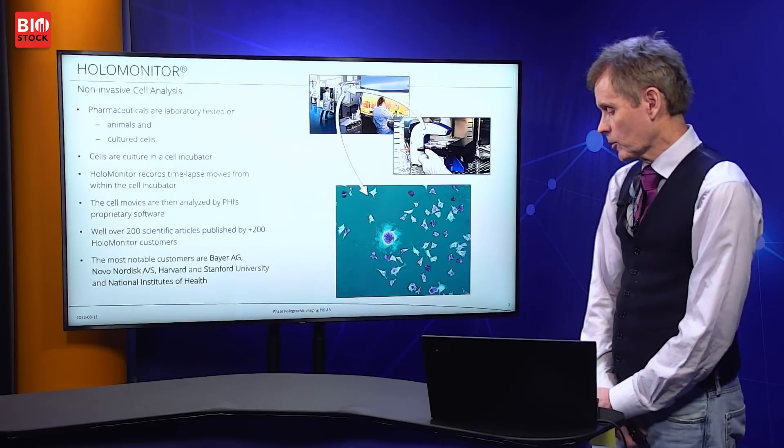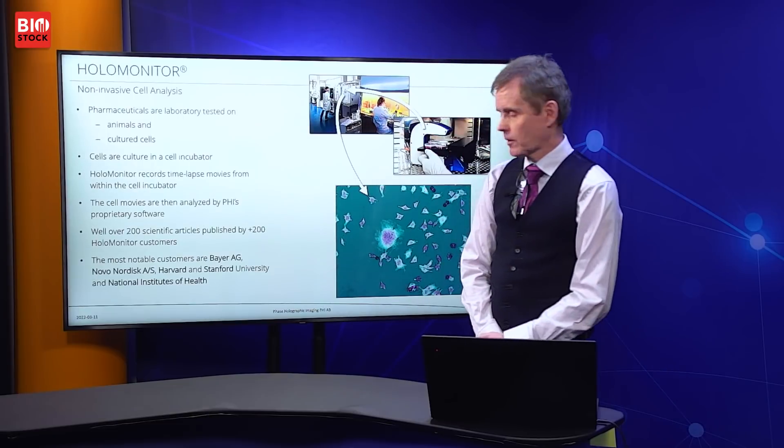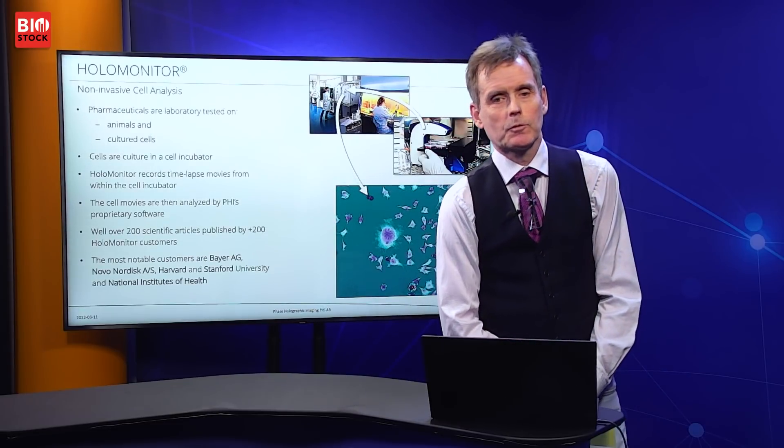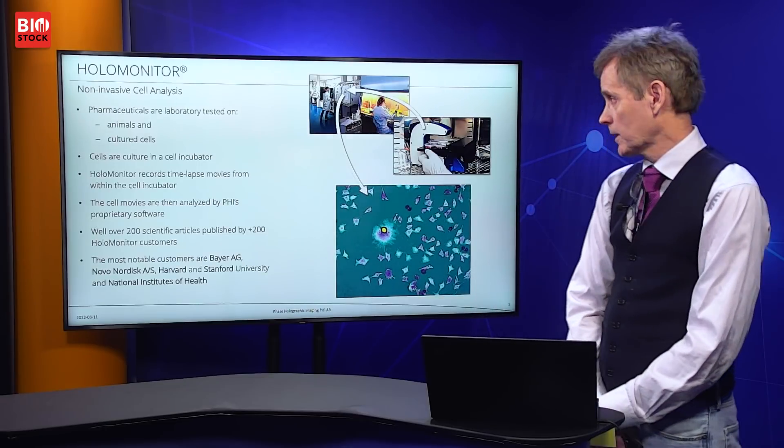Our most notable customers are Bayer the German company, Novo Nordisk, Harvard and Stanford University, together with the National Institutes of Health in the United States.